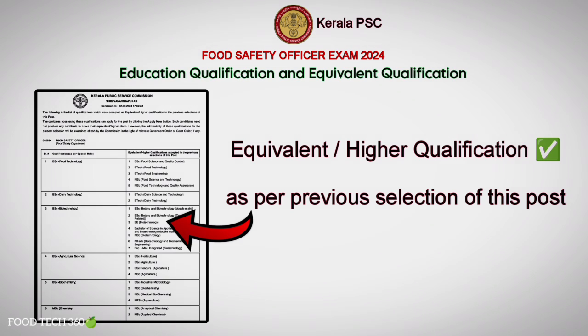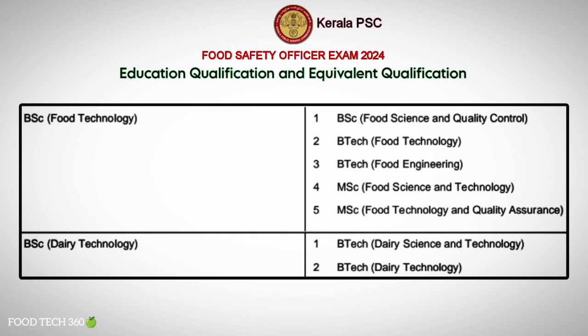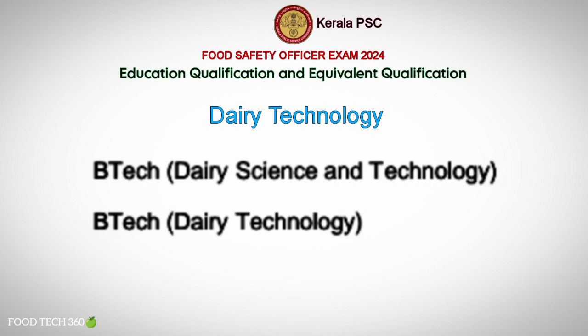Equivalence in Food Technology includes: B.Sc. in Food Science and Quality Control, B.Tech Food Technology, B.Tech Food Engineering, M.Sc. Food Science and Technology, and M.Sc. Food Technology and Quality Assurance. Equivalence in Dairy Technology includes: B.Tech in Dairy Science and Technology, and B.Tech Dairy Technology.